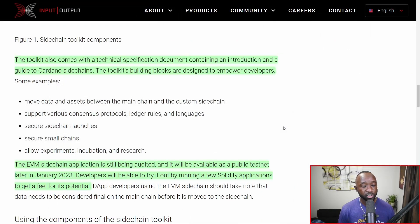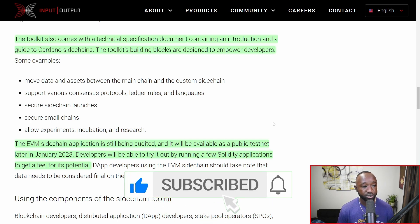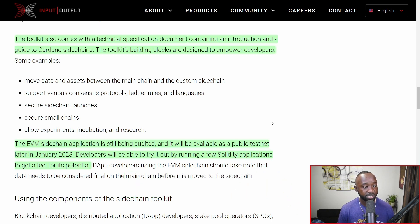The toolkit will come with a technical specification document containing an introduction and a guide to Cardano side chains. The toolkit's building blocks are designed to empower developers with the ability to move data and assets between the main chain and custom side chains, and to support various consensus protocols, ledger rules, and languages. The language portion is key given the discussion within the Cardano community about Haskell adoption. We'll also see support for secure side chain launches, secure small chains, and experiments, incubation, and research on side chains.